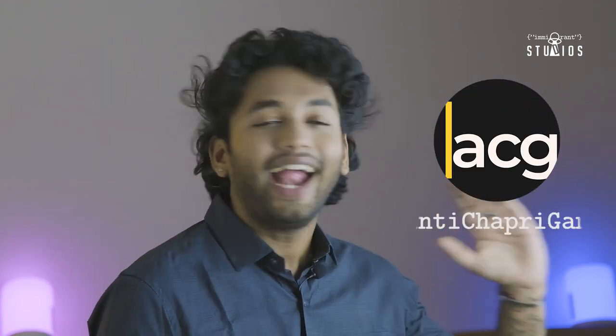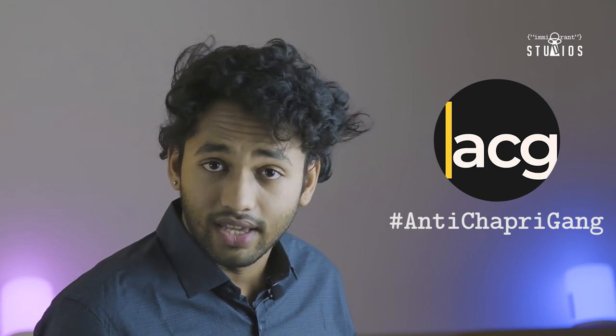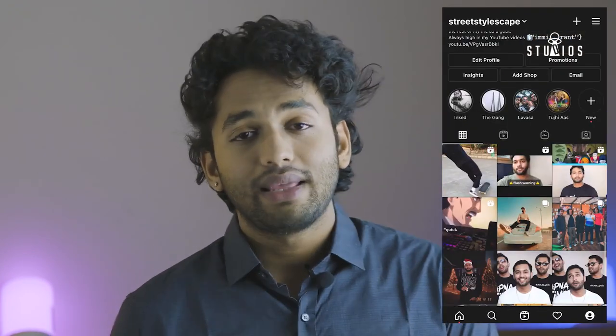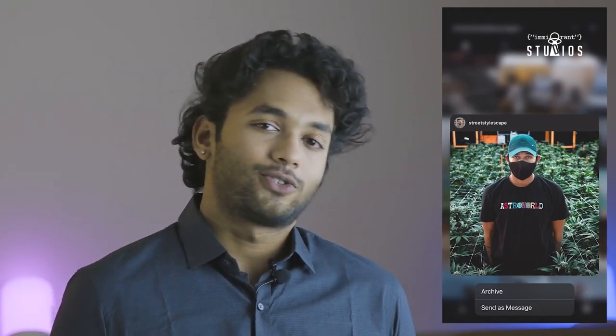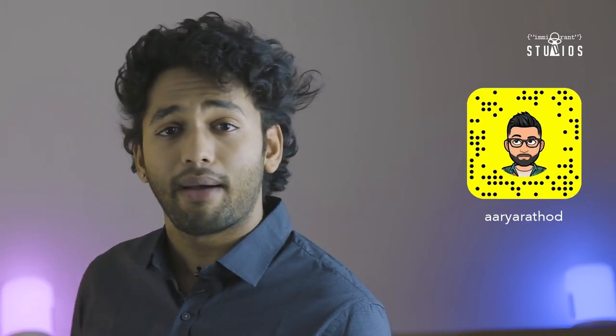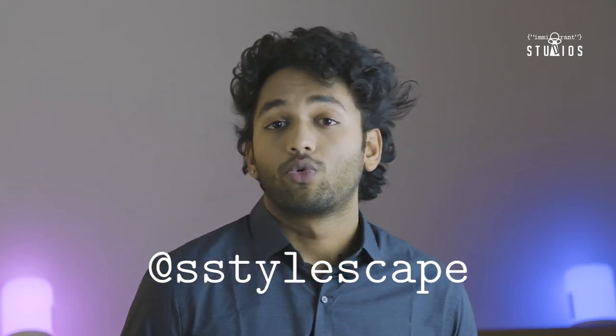That was all for today's video. Thank you so much for joining me and watching this video till the end — I really appreciate it. If you liked this video, give it a thumbs up; if you didn't, give it a thumbs down and let me know why in the comments. Join the amazingly supportive Discord server, the Anti-Chapri Gang, and become an ACG — the link is in the bio. You can also follow me on Instagram at Street Stylescape, and I'm on Snapchat and Twitter too at Stylescape. Stay stylish, stay safe — Triple S out.